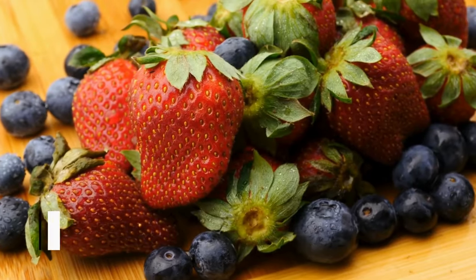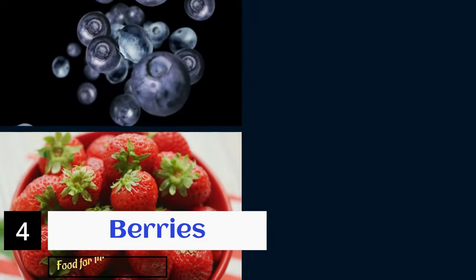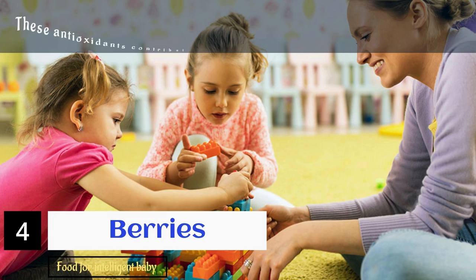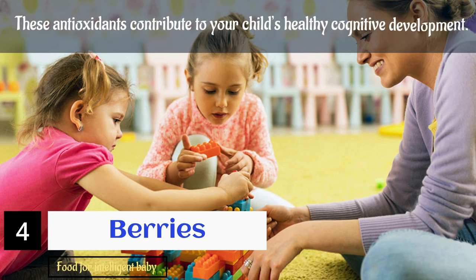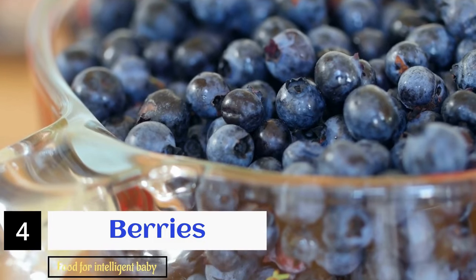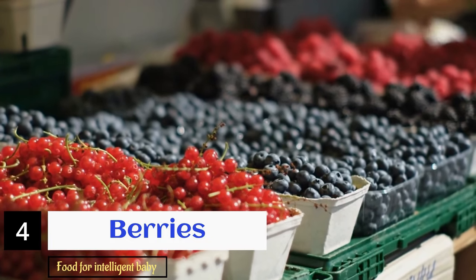Moving to the fourth food: berries. Strawberries, blueberries, raspberries, blackberries, and more berries are rich in antioxidants. These antioxidants contribute to your child's healthy cognitive development. For the most part, blueberries come highly recommended; however, berries in general work wonders.